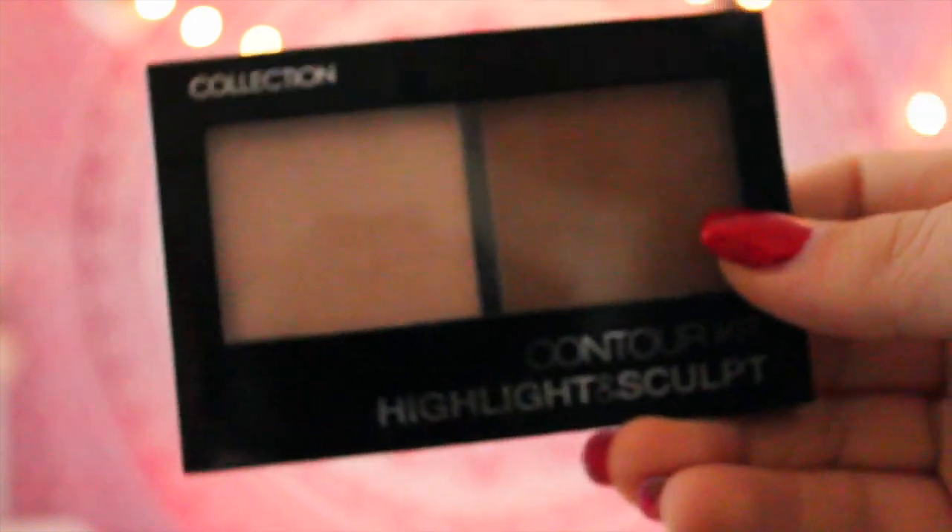The first makeup item I got for Christmas is the Collection Contour Highlight and Sculpt Kit — this is bloody amazing. I had the Sleek one and have been wearing that for like six months, which is really good, and I never thought I could beat it. But Collection — how did you get it so amazing? Collection is such a cheap brand, available in Superdrug, Boots, online, and even supermarkets like Tesco. The contour kit is absolutely amazing.